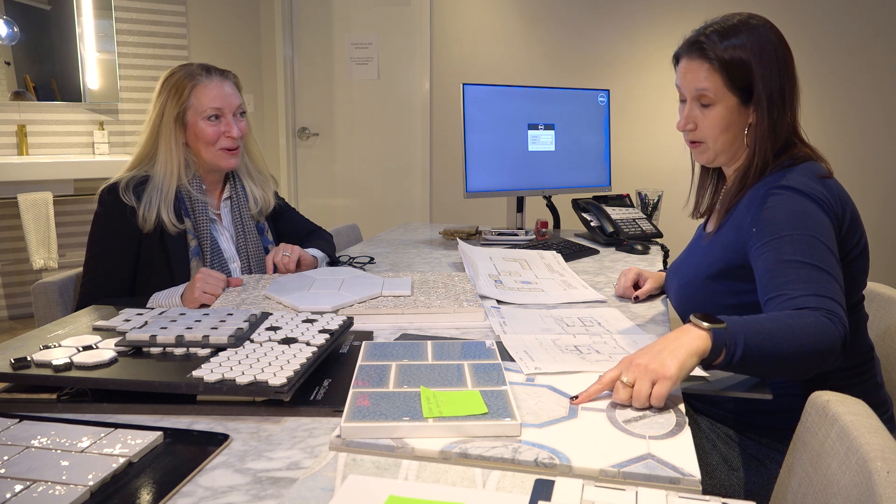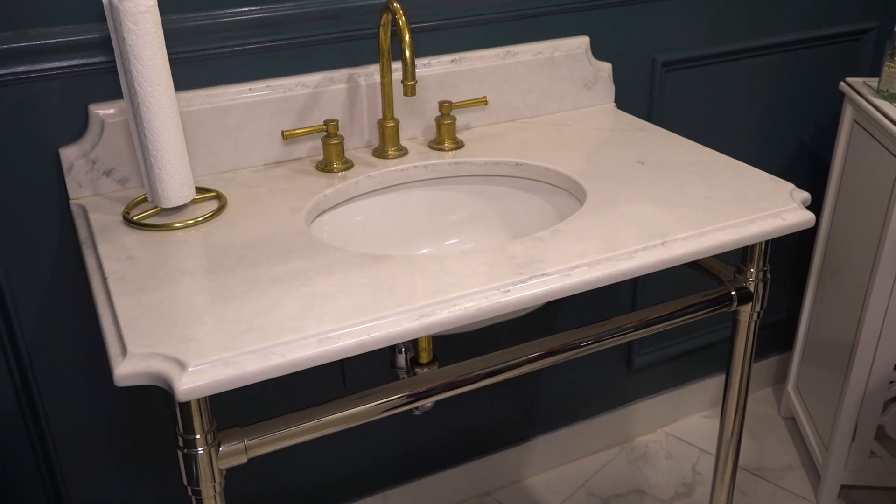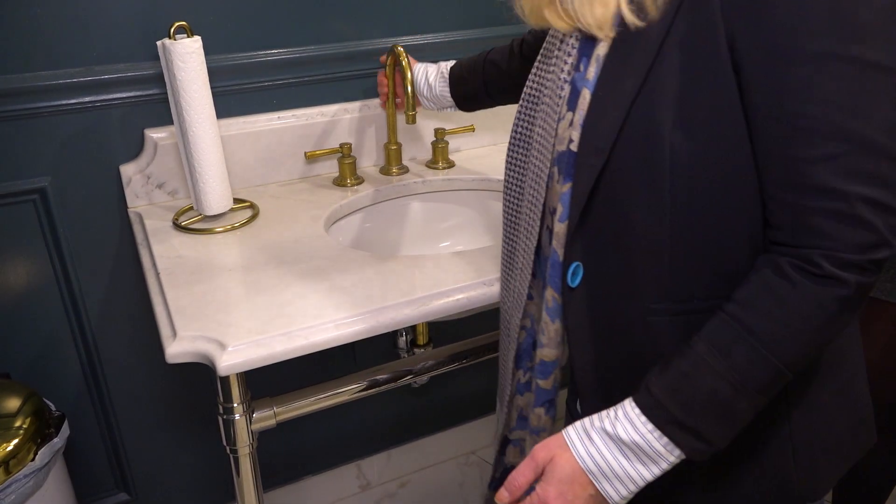The powder room floor tile is absolutely stunning — the color is phenomenal. A console table with metal legs as the sink would really pop off the detailing in this tile without competing too much.